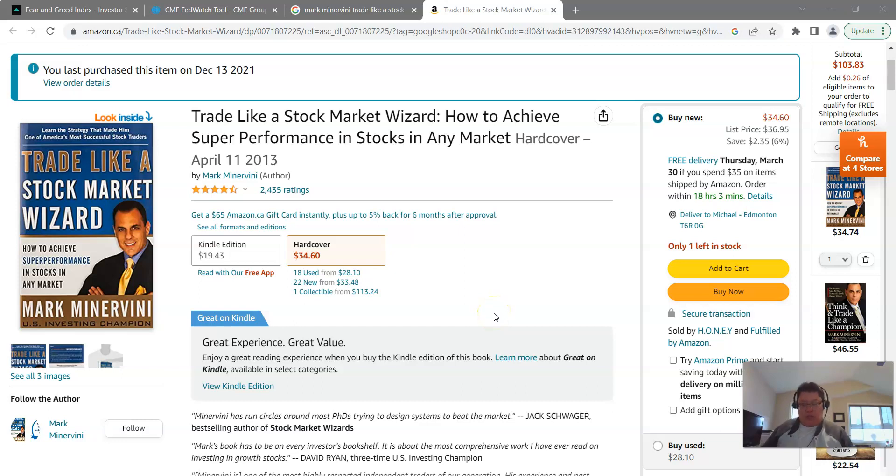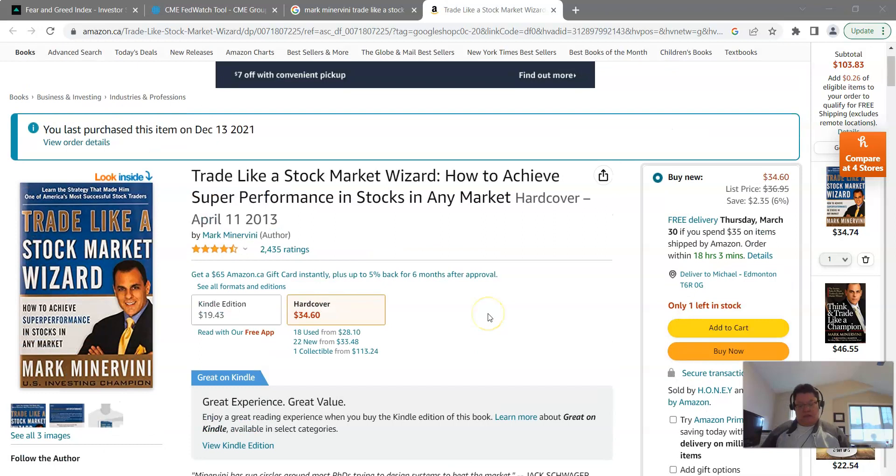We'll start looking at chapter 5 in Mark Minervini's book, Trade Like a Stock Market Wizard. The chapter is about trading with the trend. He says: 'My success as a stock trader relies on a combination of science and art.' Simply put, no matter how good a company looks fundamentally, certain technical standards must be met for it to qualify as a buy candidate. For example, he'll never go long on a stock trading below the 200-day moving average — that's his first rule.